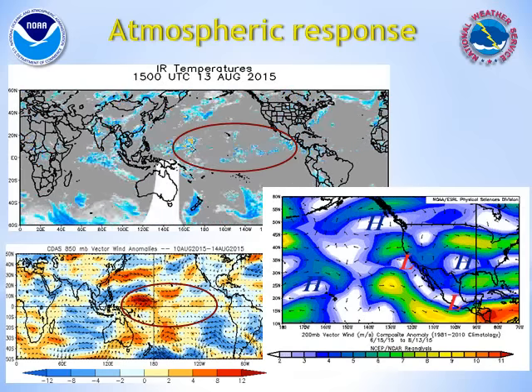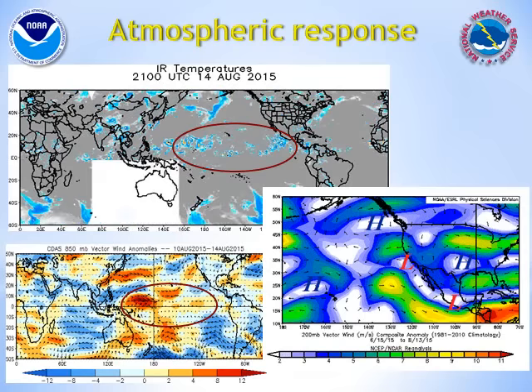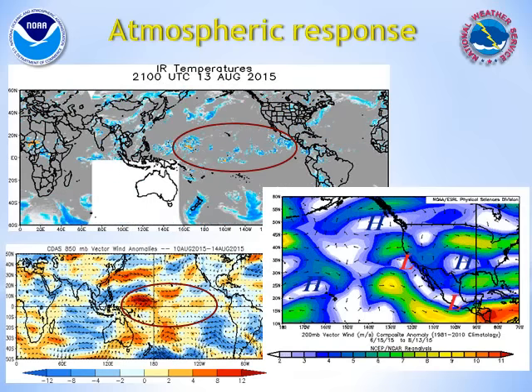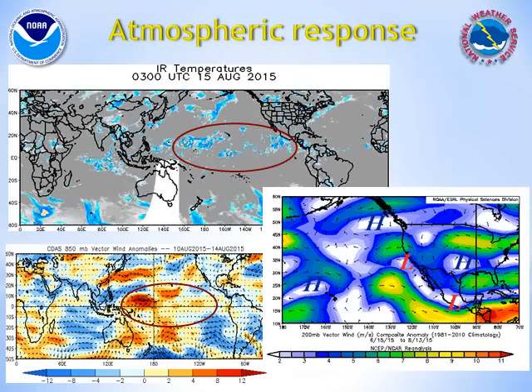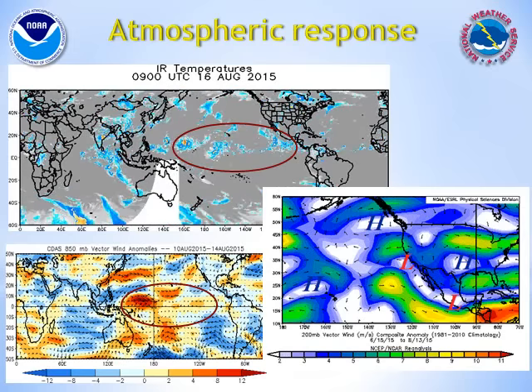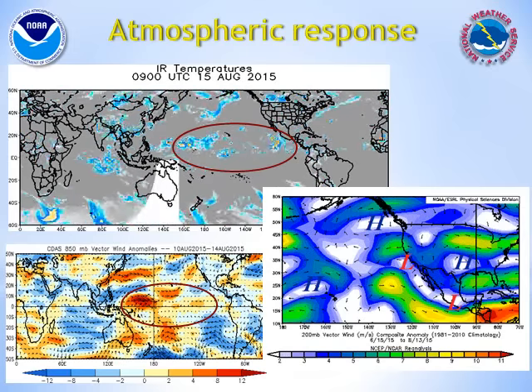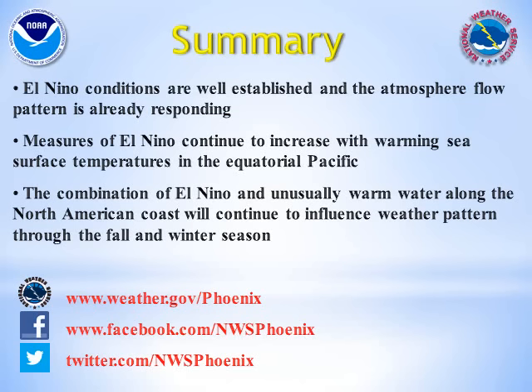This is another classic sign of El Niño. And more recently, the classic El Niño upper jet stream pattern has set up where an unusually strong subtropical jet has developed with persistent low pressure off the southern California coast. In summary, El Niño conditions have become well established over the Pacific, and the atmospheric pattern has already responded.